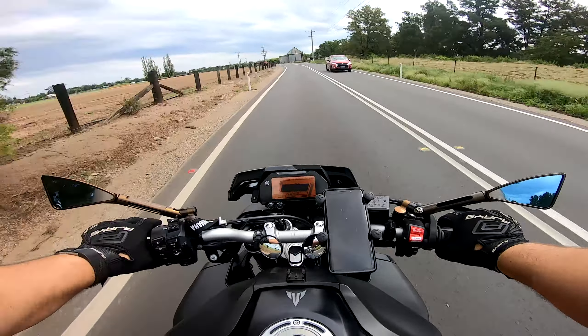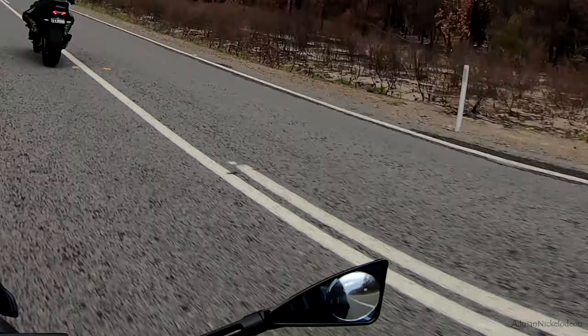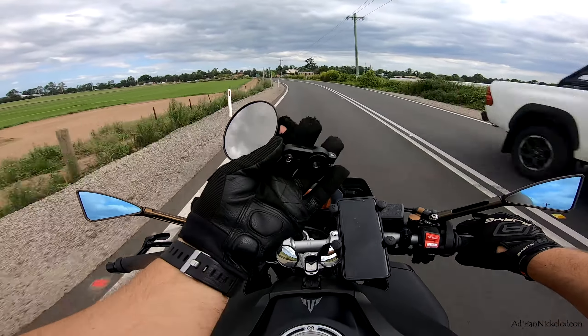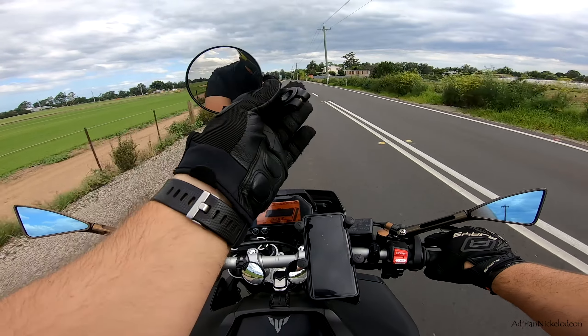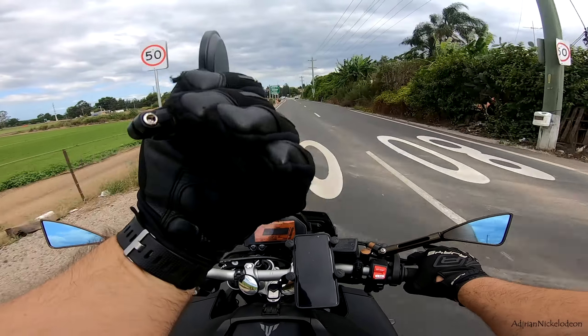I even tried to put blind spot mirrors on these mirrors here but they're a little bit too small. When I bought the MT10 I actually went and bought these little blind spot mirrors right here, but the bar size didn't fit the bars because the MT10 has like weird shaped bars, so these didn't work out.